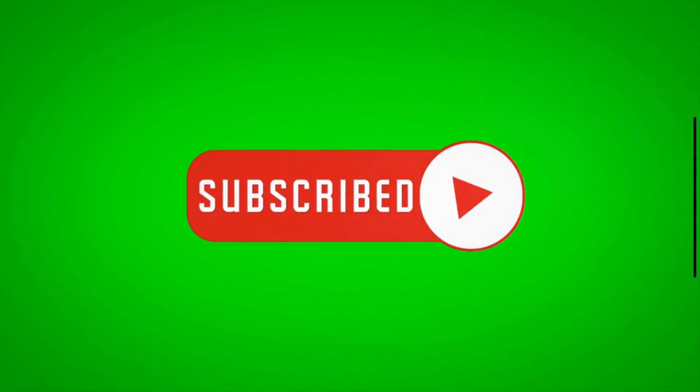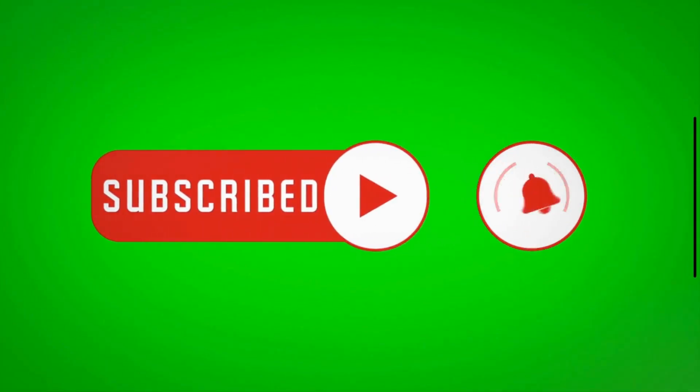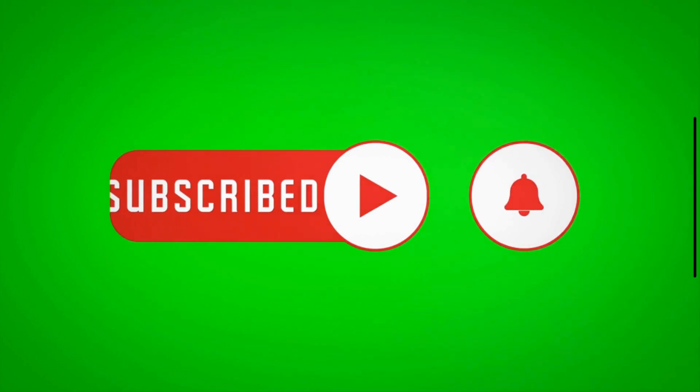So there you have it, folks. If you found this video helpful, don't forget to give it a thumbs up, share it with your friends, and subscribe to our channel for more car maintenance tips and tricks.